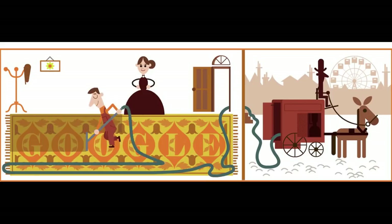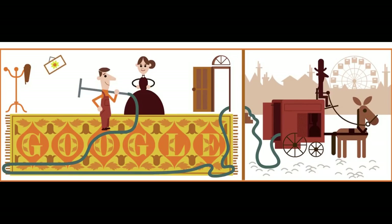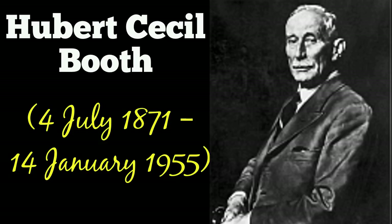The search engine Google is showing this animated Doodle in few countries, celebrating Hubert Cecil Booth's 147th birthday. Hubert Cecil Booth was an English engineer known for inventing one of the first powered vacuum cleaners.